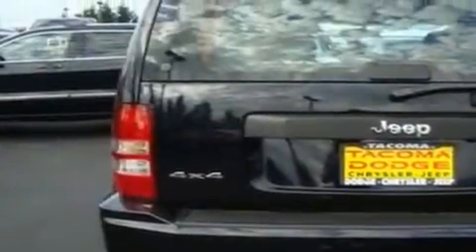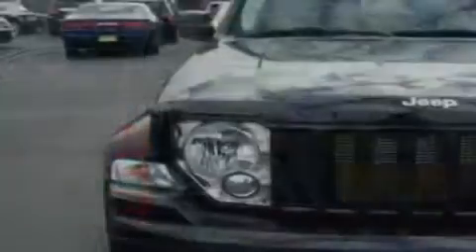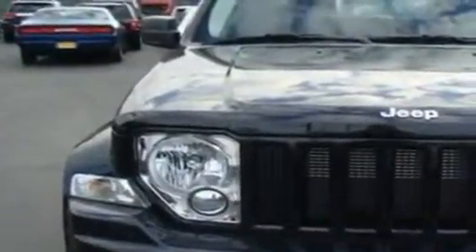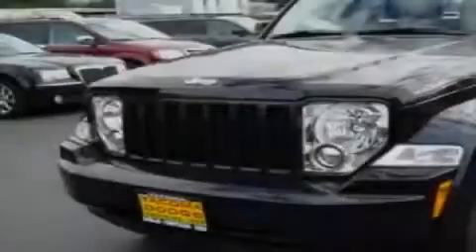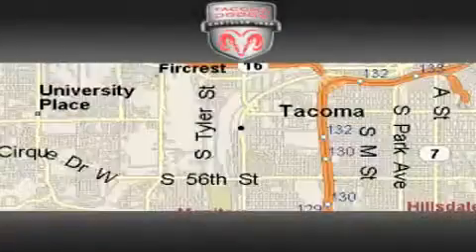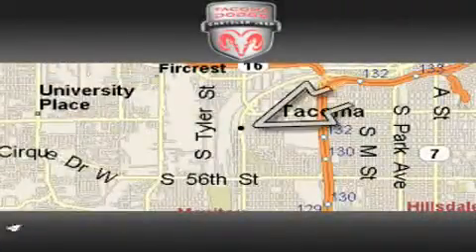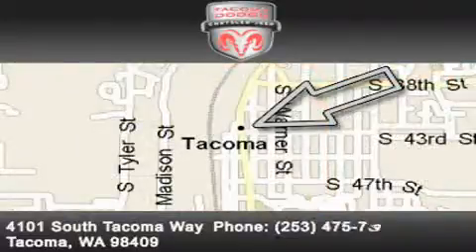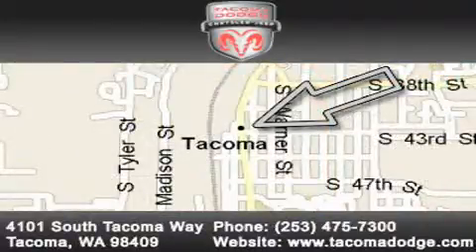Its top features include a rear window defroster, a CD player, alloy wheels, a traction control system, and cruise control. We invite you to contact us today to learn more about this vehicle. Tacoma Dodge Chrysler Jeep is located at 4101 South Tacoma Way in Tacoma. Our goal is to exceed all of your expectations to ensure that you'll return for future visits.